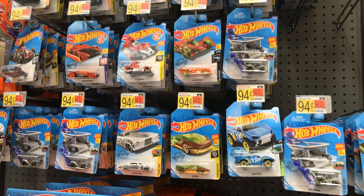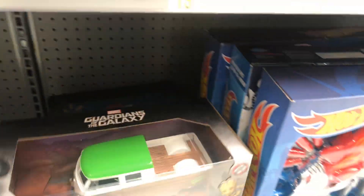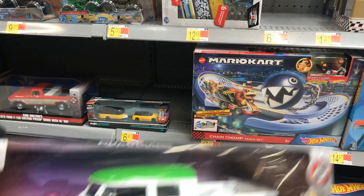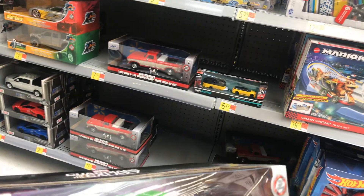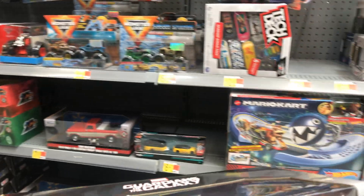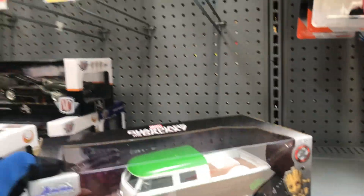Looks like they put some stuff here but that's from the bin. I don't see anything — wait, wow, I like this one! This is cool. I might buy one — I like Volkswagen buses, that's the only one I haven't owned. I did own the Volkswagen Beetle's Baja one, but not this one. This might be it.